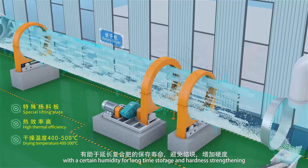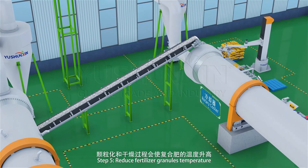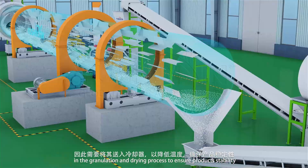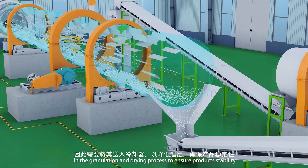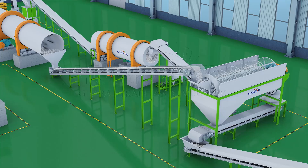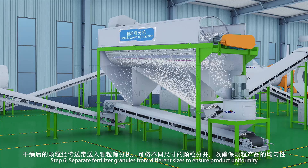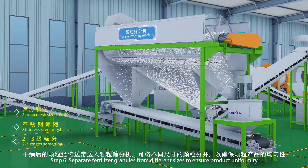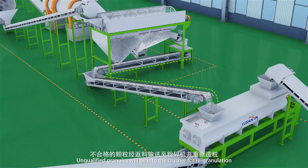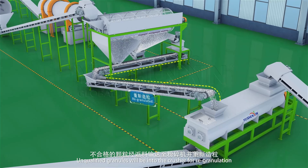Step 5: reduce fertilizer granule temperature from the granulation and drying process to ensure product stability. Step 6: separate fertilizer granules by different sizes to ensure product uniformity. Unqualified granules are sent to the crusher for re-granulation.